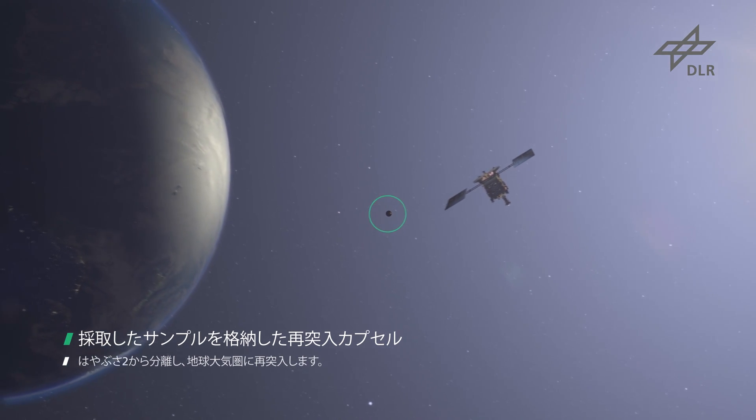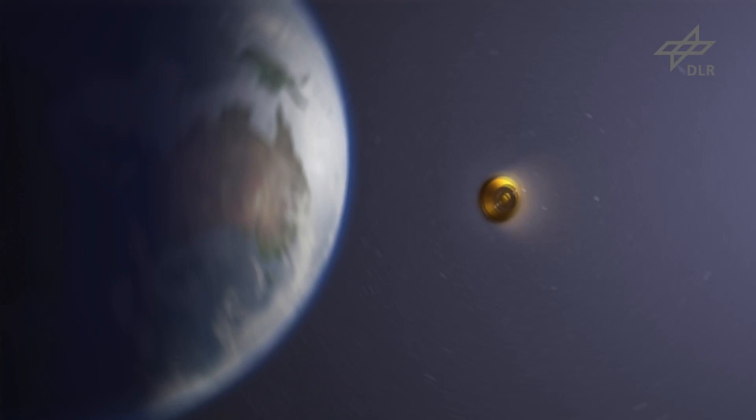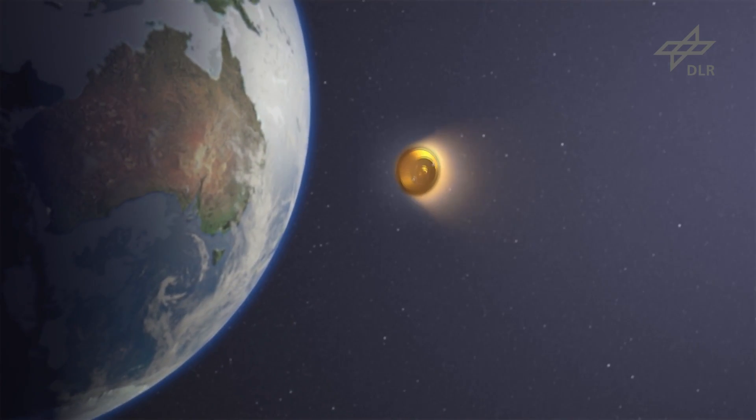Assuming the local wildlife doesn't get it first. And in case you're wondering, yes, Hayabusa 2 is the sequel to Hayabusa, which was a spacecraft that also went to an asteroid — it went to asteroid Itokawa.